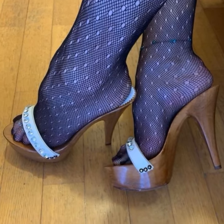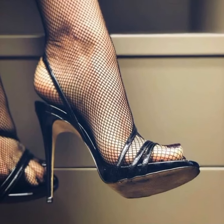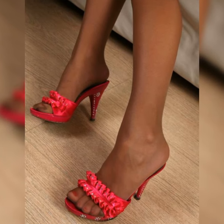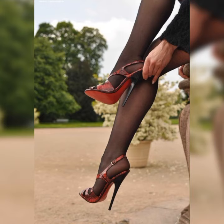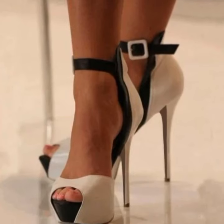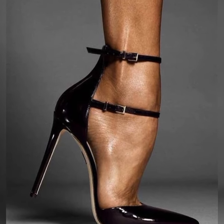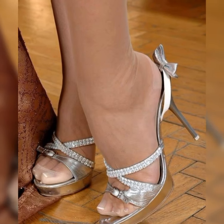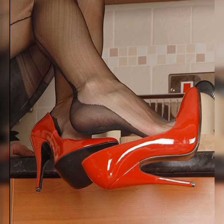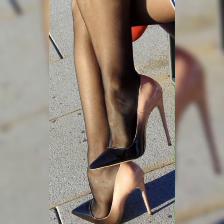If you are looking for new high heel sandal ideas, this is the place for you. Please subscribe to my YouTube channel and press the bell icon — after clicking it, you will get all the notifications of my latest videos. Thanks for watching, for subscribing, and for your beautiful comments. We will see you in the next video!